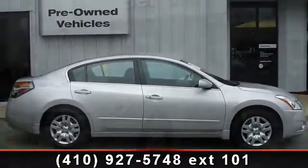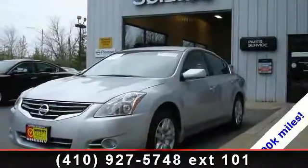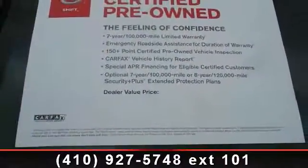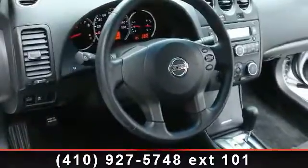Some of the top features included with this vehicle are AM FM radio, rear-reading lights, delay-off headlights, electronic stability control, Nissan certified pre-owned, overhead airbag, dealer maintained, and clean Carfax.